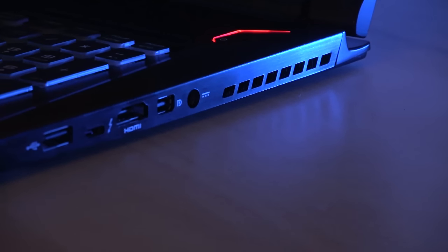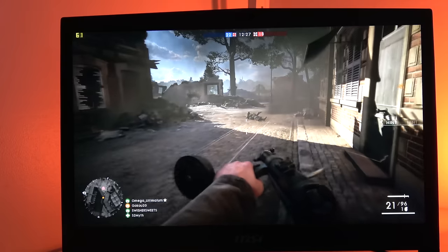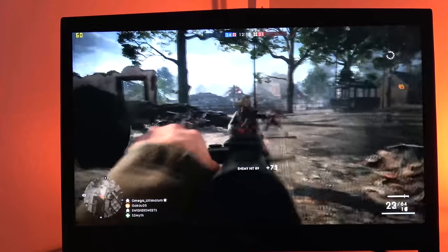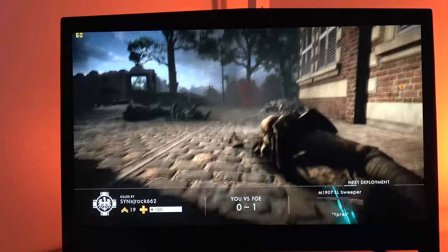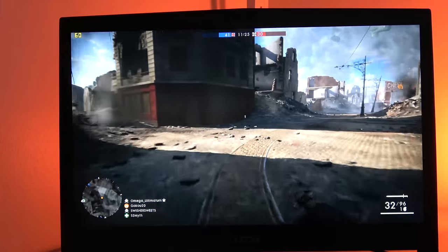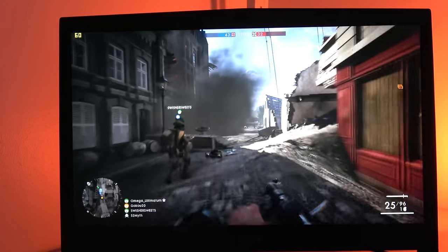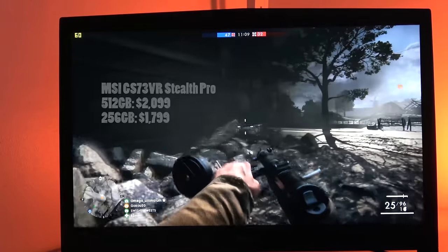There are a lot of things to like with the MSI GS73VR. It handles VR very well, it's got a plethora of ports, and with its GTX 1060 it handles 1080p at 60 frames per second very well, and handles 2K well. 4K is not so much, and that's also dependent on the game. My only gripe is the 4K performance, given the GTX 1060. I wish they had gone with a 2K display. It's a solid gaming laptop available in a 256GB or 512GB PCI SSD variant, along with a 1TB hard drive.